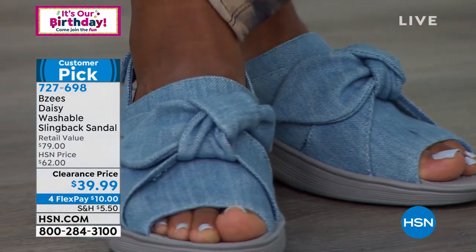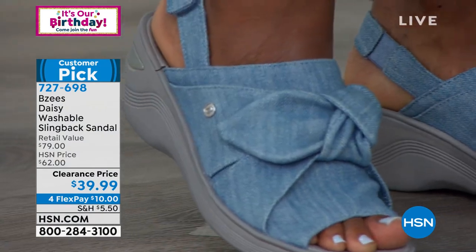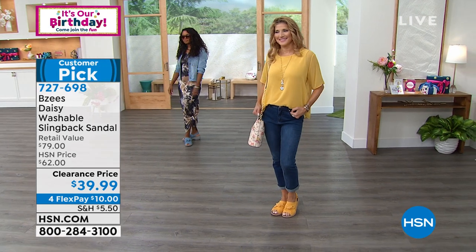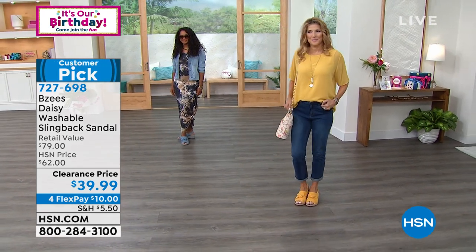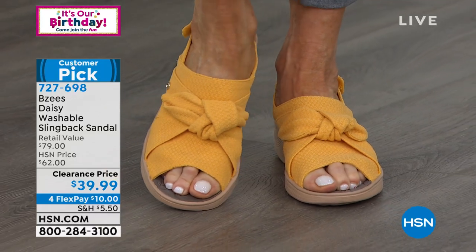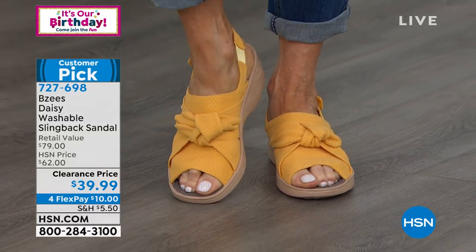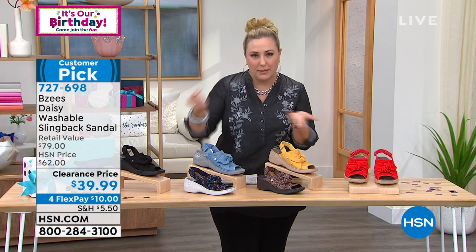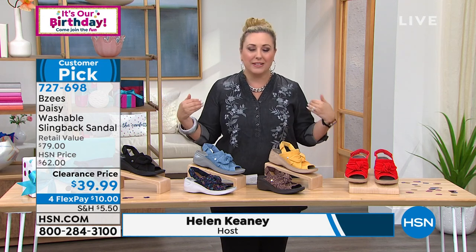At $39.99, maybe you bought these when they originally came out at $62. They've been your go-to — you wanted the yellow but got the black for versatility. Why not grab another pair at $10 to get home? I want to say something about clearance here at HSN: you never have to worry about returns or exchanges. We don't do 'all sales final' like a store does.